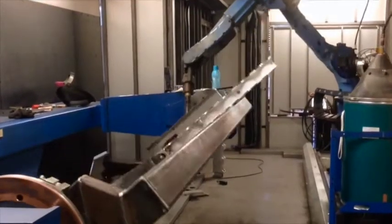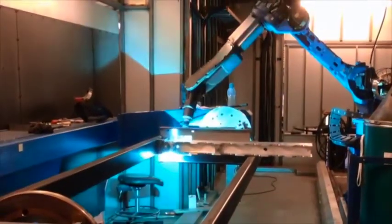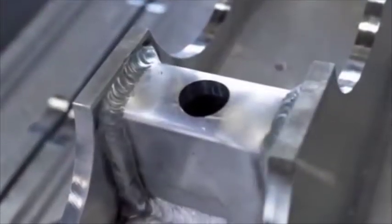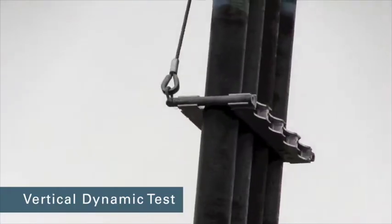TubeLock is a precision manufactured system that is thoroughly tested to withstand every thinkable solution. After having passed the extensive design, calculations and simulation phase, a test production was built. An oil company employed a lifting specialist to challenge TubeLock.